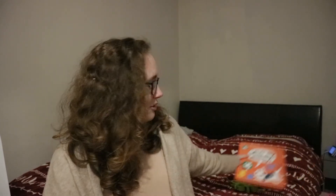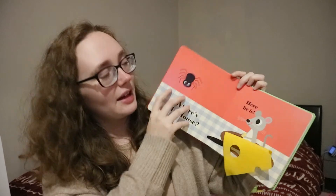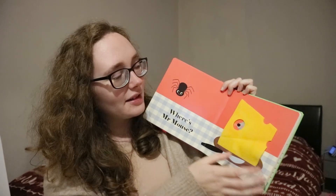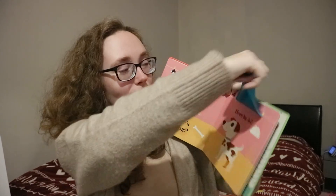The last book is 'Where's Mr Dog?' from WHSmith. It has felt flaps instead of paper, so I highly doubt she'll be able to rip them off. It's the same concept — you look behind the flaps to find where they are. The felt flaps are going to be very hard for her to rip.